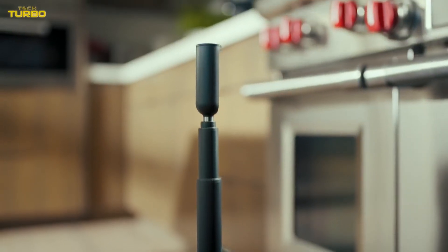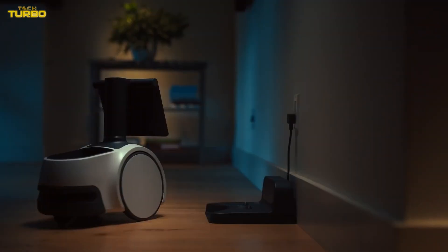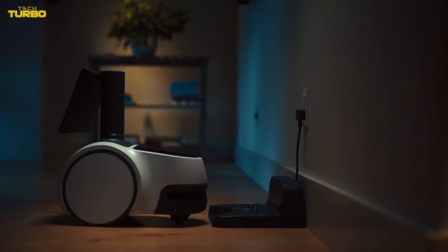Concerned this Alexa on wheels will hear everything? Turning off the mics, cameras, and motion is simple with a physical button, and you can program out-of-bound zones like a bedroom or bathroom.